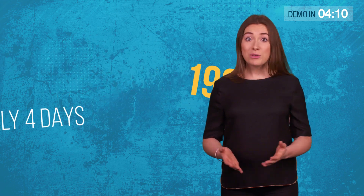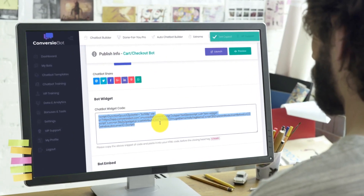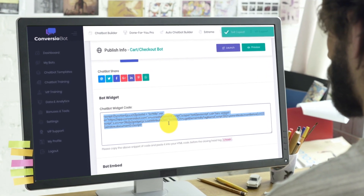And today, you can start doing the same by copy and pasting one line of automated bot code to any website or blog.